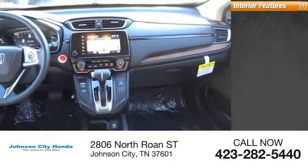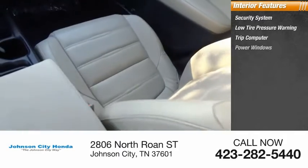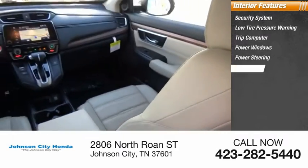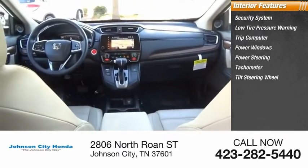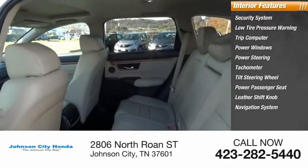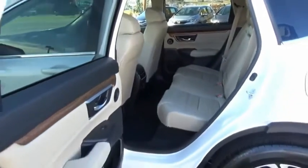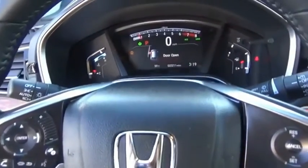Inside you'll find security system, low tire pressure warning, trip computer, power windows, power steering, tachometer, tilt steering wheel, power passenger seat, leather shift knob, navigation system. Searching for a dependable vehicle that looks great too? You've found it, so stop in today.